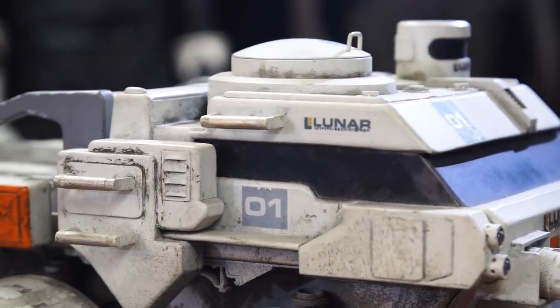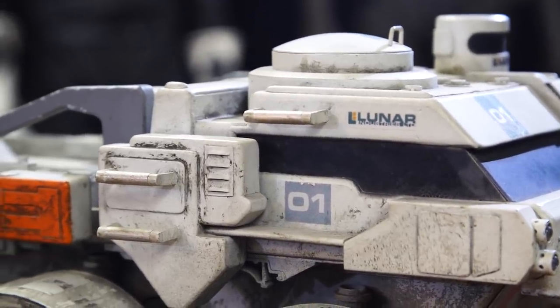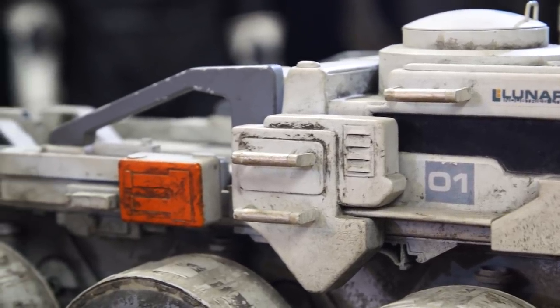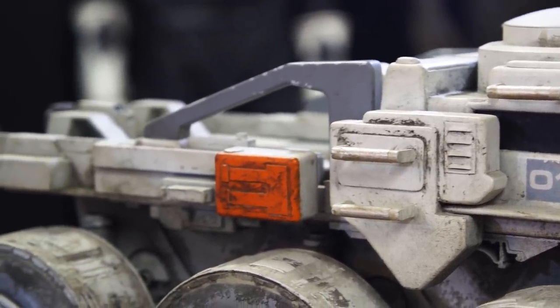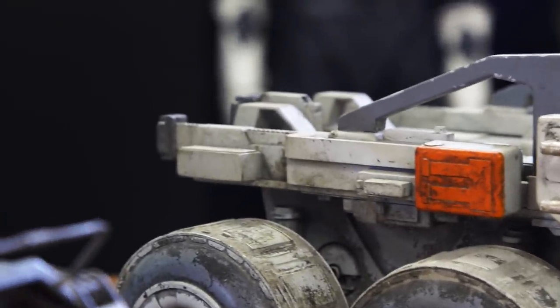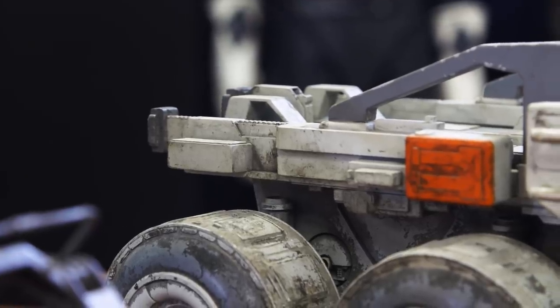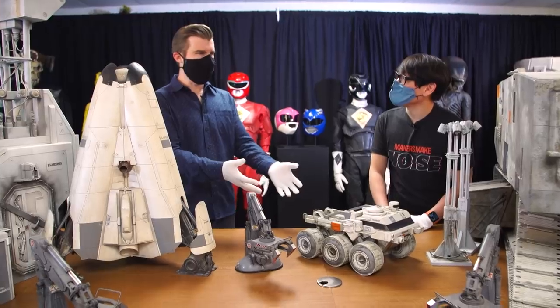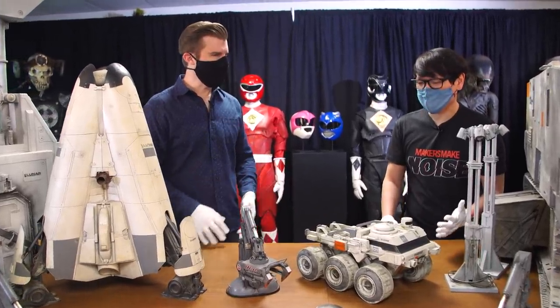What we love about these is just the fact that they're model miniatures, and they immediately make you think of the model miniatures of the 70s and 80s. In fact, the team that did this was led by a guy named Bill Pearson. Bill Pearson and another model maker named Steve Howarth did a lot of the work on the Moon models. And when you look at them, they totally evoke that classic 70s sci-fi charm.